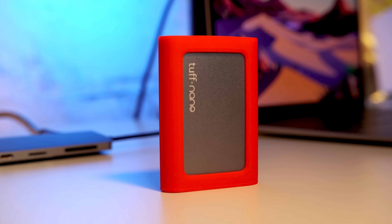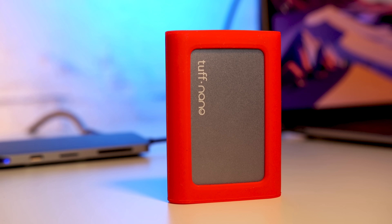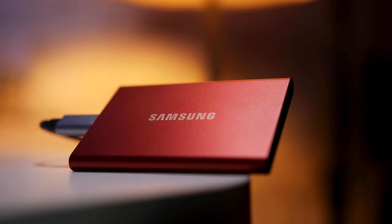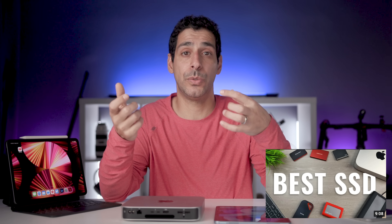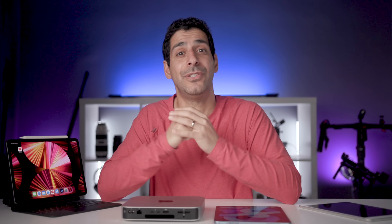Another accessory I recommend to almost every user is an external SSD. Rather than paying the higher price Apple charges for upgrading internal storage, you can find very fast and much more affordable options. I did a comparison video of some of the most popular brands — if you're interested in seeing which was the best value in terms of speed and cost, I'll link to that video at the end of this one.